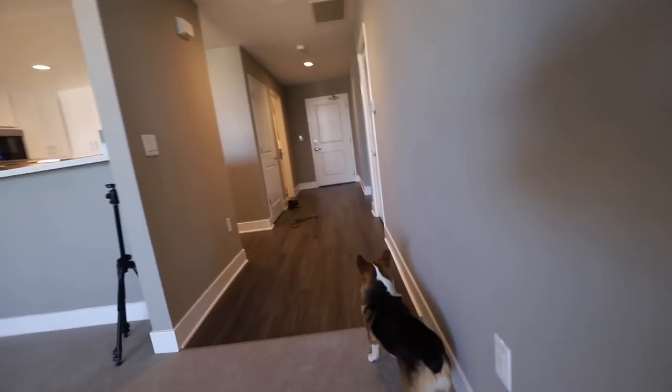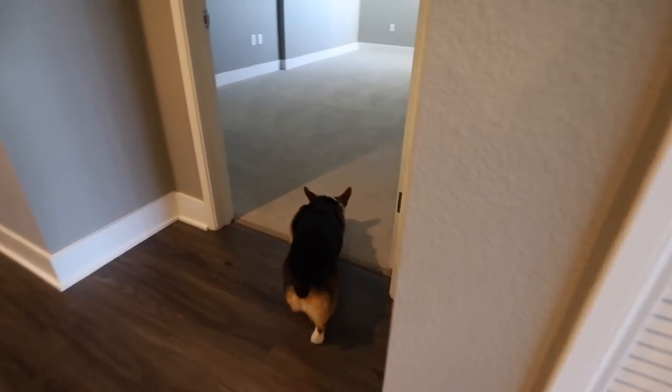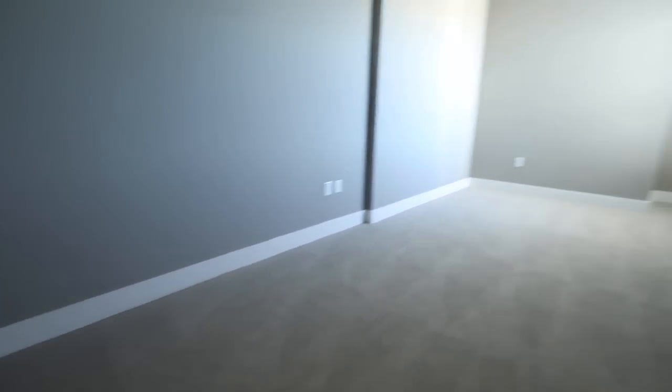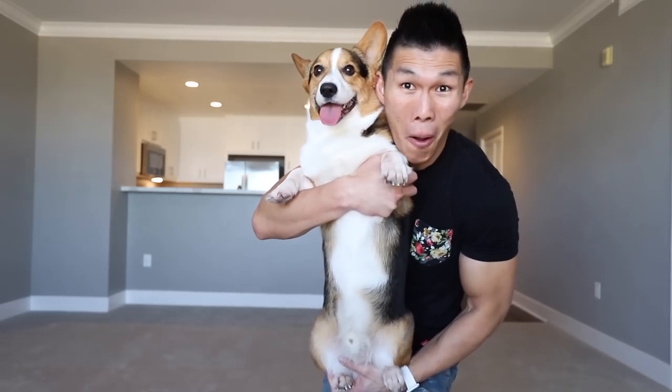Finally, my bedroom! Gatsby, I haven't decided if you're allowed in, but you can look inside right now. This is my bedroom here! Look at that! It's super long! What do you think? Will this do? Welcome to our new home!